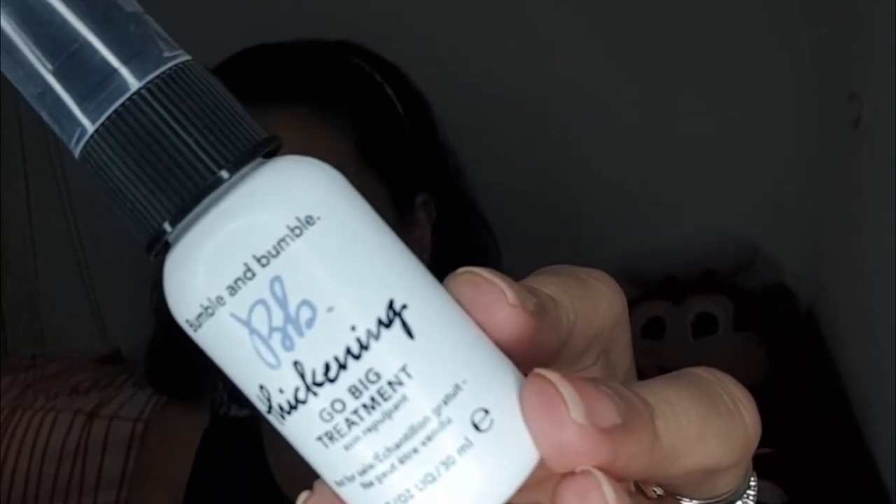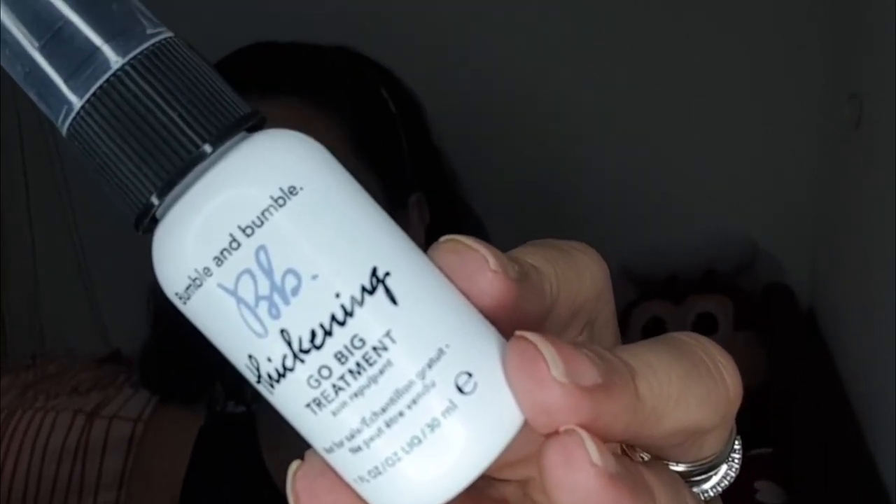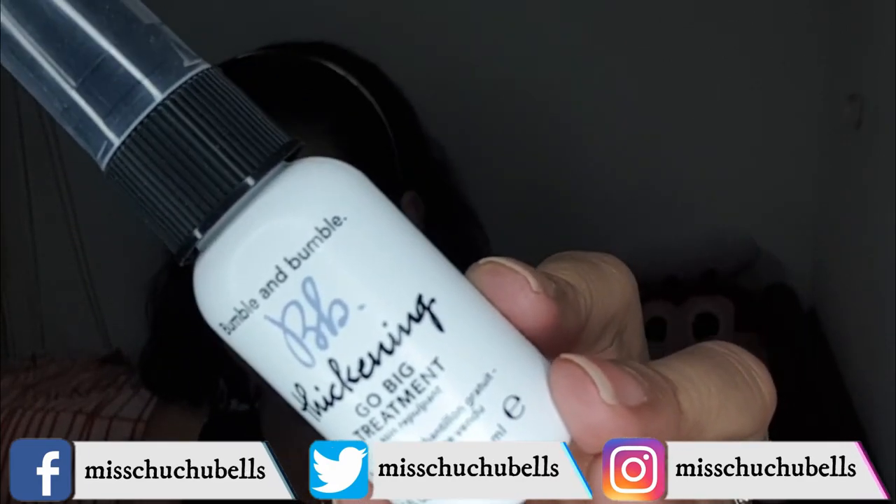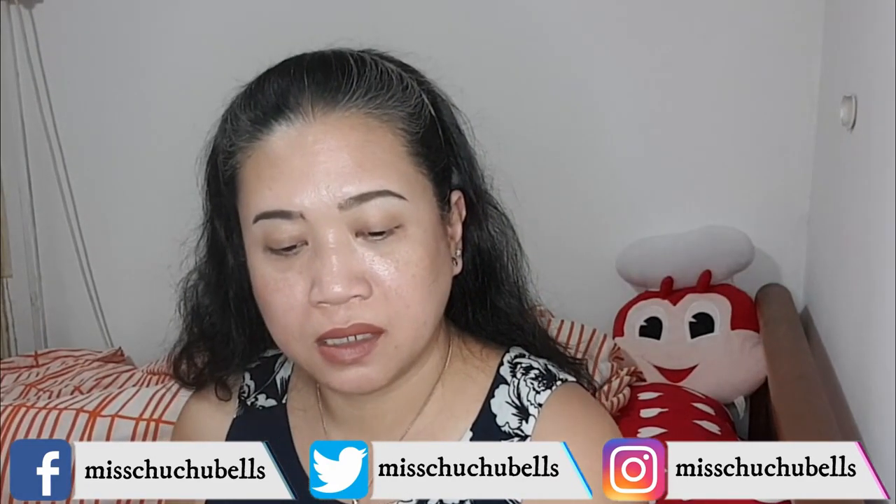The next one is the Bumble and Bumble — I got the Go Big Spray, which is actually the thickening spray. And I like this because at my age, at 46, I do suffer from thinning hair, although my hair is already quite fine. Hair loss, which is part of getting old, I think.